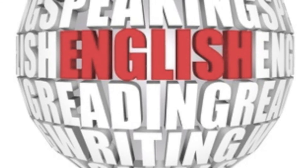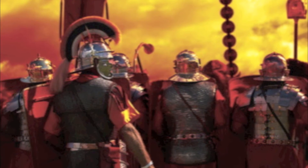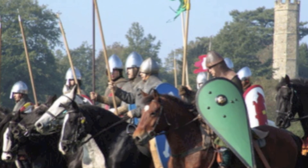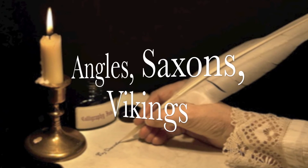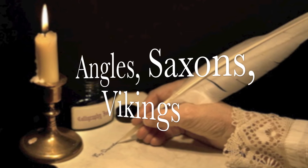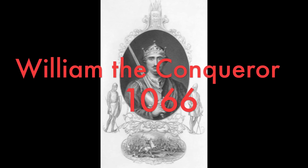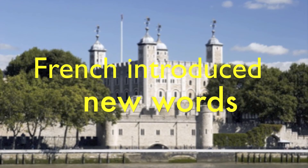Let's look at why we have so many words that mean the same thing or slightly different. English developed from the tribes that invaded us: the Celts, Romans, Angles, Saxons, Jutes, Vikings, and finally the French. English developed from these peoples — the Angles, Saxons, and Vikings — and was a phonetic language. But then the French came along, invaded us, conquered us, and changed the spellings and introduced loads of new words and strange spellings.